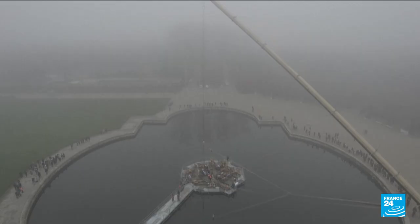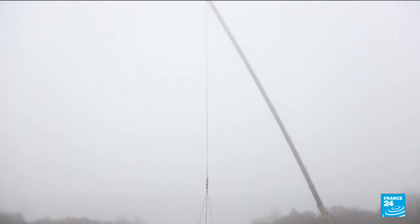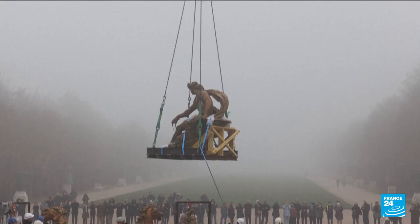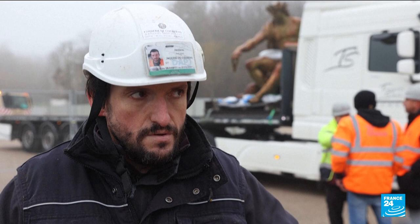Under the watchful eyes of the press and the staff of Versailles, the 13 lead statues of the fountain, weighing a total of 30 tons, were carefully removed for restoration. Apollo alone is five and a half tons, so it's a lot of weight to handle. You have to take precautions — and then it's lead, it's soft, so it's quite meticulous to do.